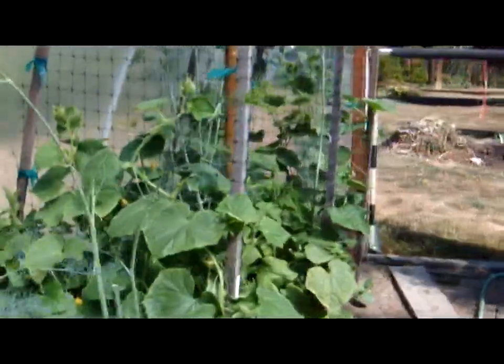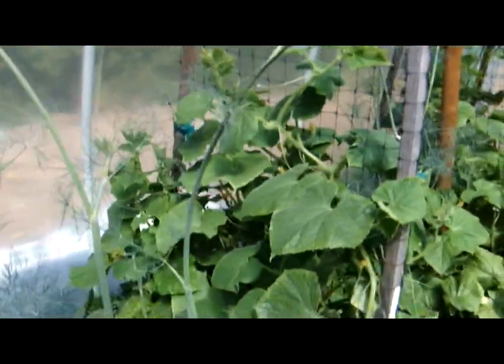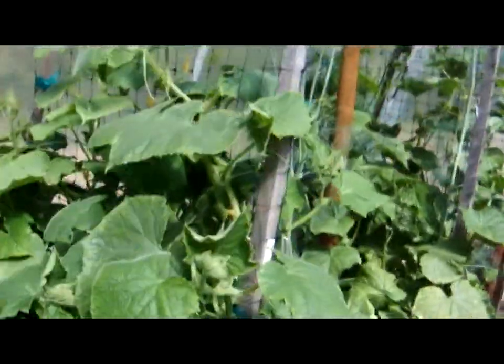We still have some dill and our cucumbers. I am especially happy — you may remember we had a real tragedy when I first planted them and they all withered up and died, and I had to end up planting seeds. But now you can see that this is the first year my cucumber plants are completely healthy.